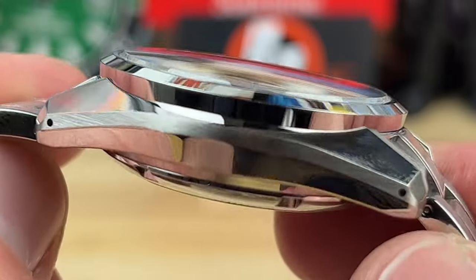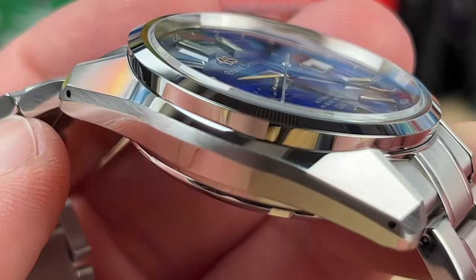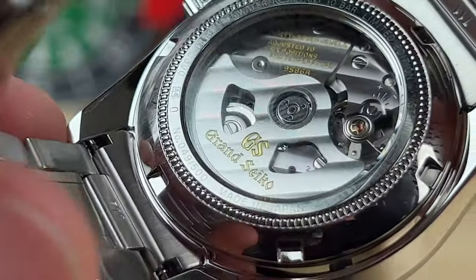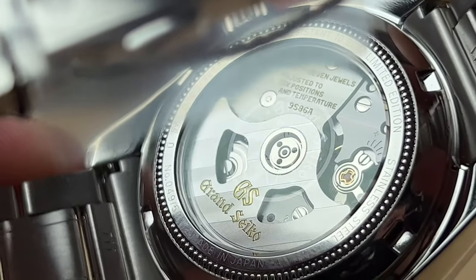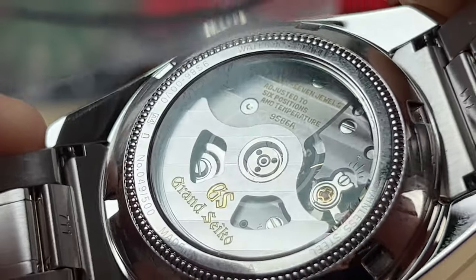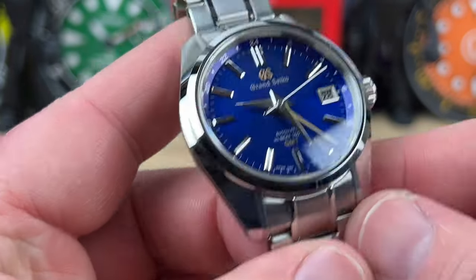That also goes over to the finishing of the case. I know I've smudged it up some, but the sharp contrast from the polished to that excellently done brushing is just spectacular. You do have a display case back showing off that great Grand Seiko movement. This is labeled limited edition — you can see it right there on the case back. 37 jewels, all of that good stuff.